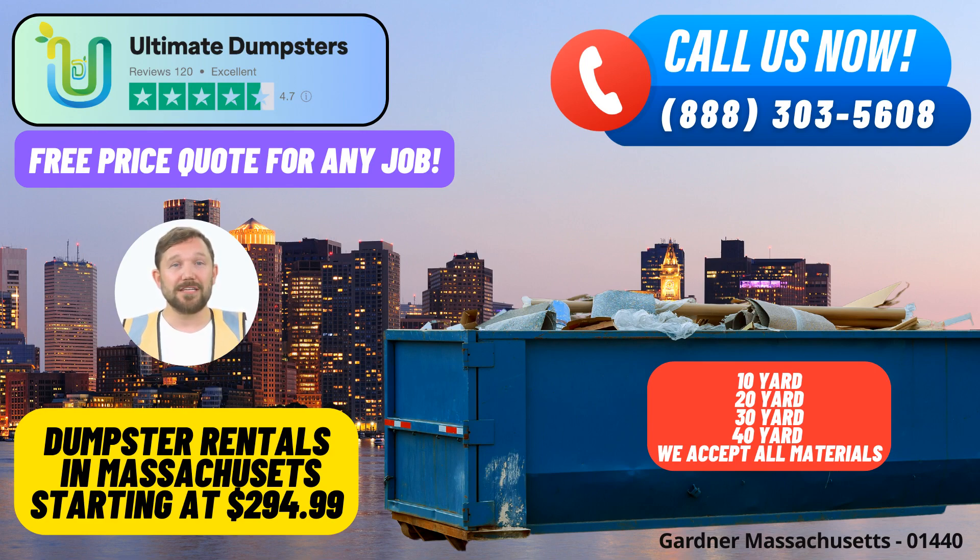Orders placed in the morning can benefit from our same-day service, exemplifying our dedication to efficiency. One of the unique advantages of choosing Ultimate Dumpsters is the ability to combine multiple services, from dumpster rentals to porta-potties, mobile storage units, temporary fencing, and commercial weekly garbage collection. This one-stop-shop approach streamlines the process for our clients.